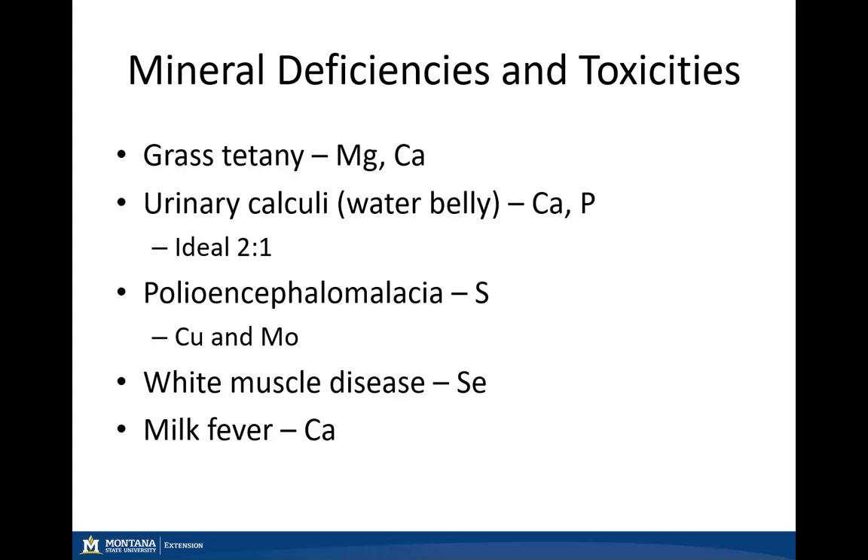In the feedlot industry we can see urinary calculi if we don't have that proper calcium to phosphorus ratio, the ideal ratio being two to one. If calcium drops below one to one with phosphorus, we can start to see urinary calculi — also known as water belly in our feedlot animals. Maintaining that ideal two to one ratio can minimize those impacts.